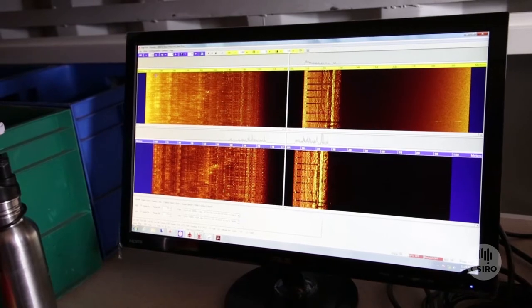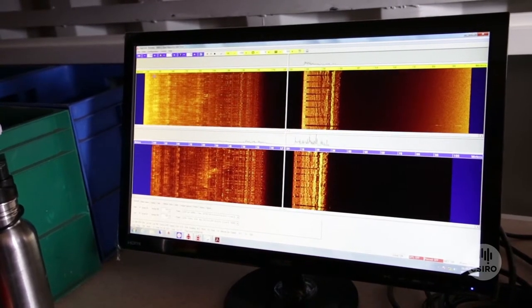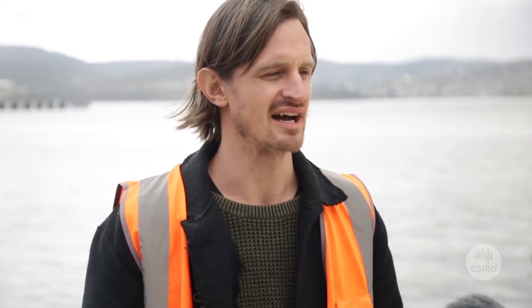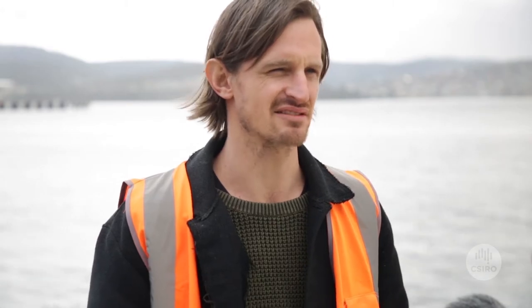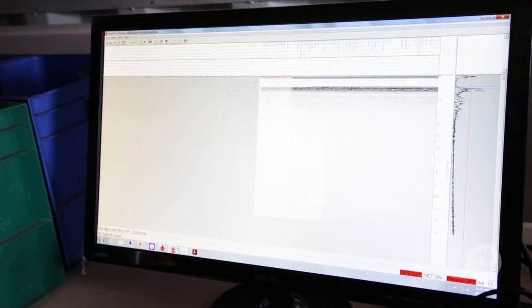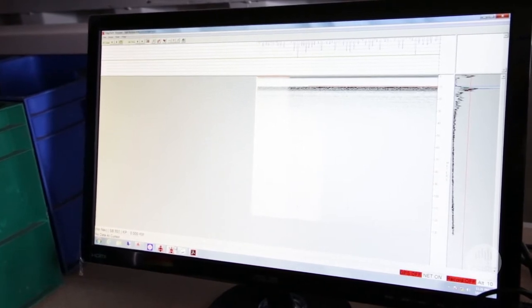That is basically an image of the sea floor — a bit like a normal image, except in this scenario we're actually using sound to generate that picture of the sea floor. The second type of data is sub-bottom profiler data, which actually sends out a beam of sound and gives an image from the sea floor down.